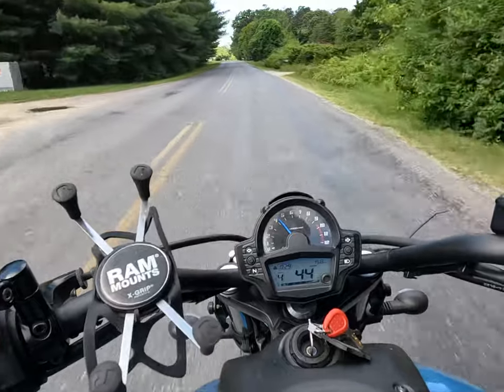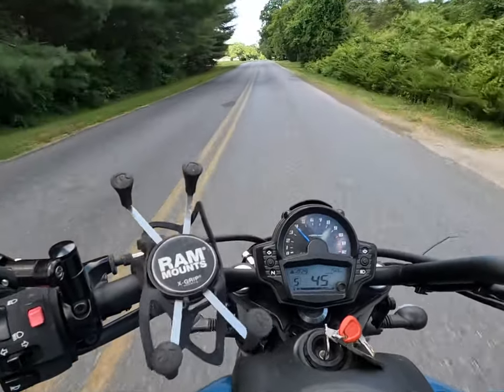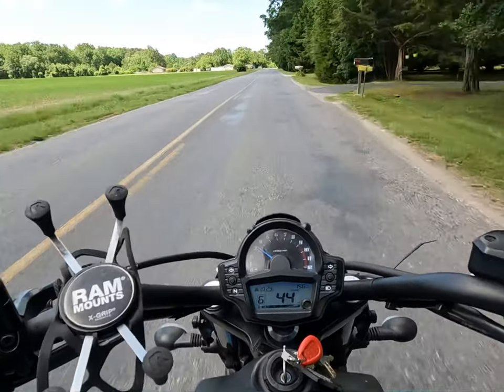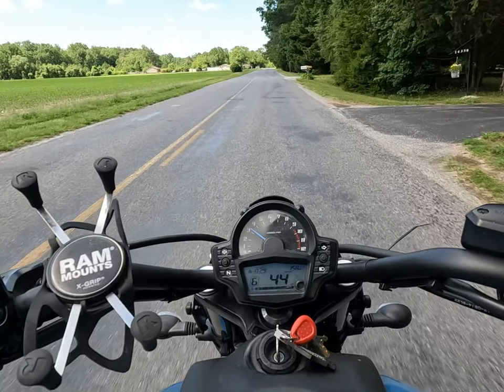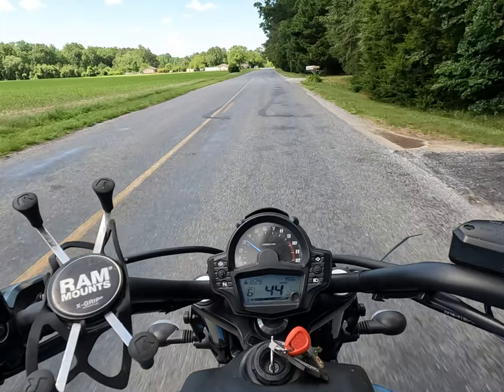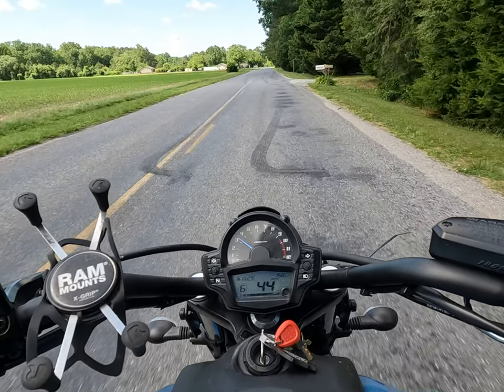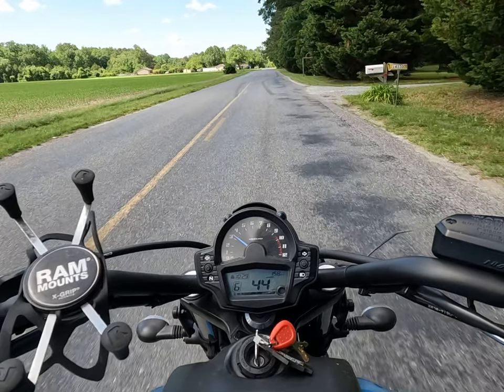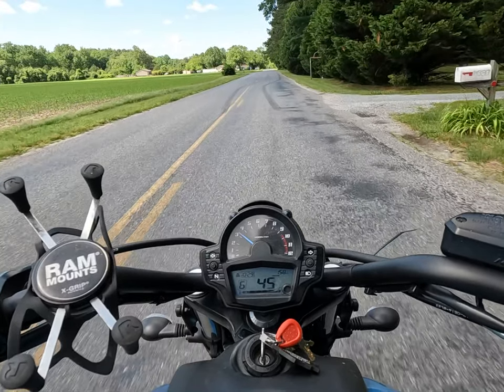I wanted to show something that probably a lot of people don't even think about until you start riding a motorcycle. Look here on the left of the lane at those slick, kind of shiny spots, and then on the right side of the lane, see these dark spots — they go on and on.